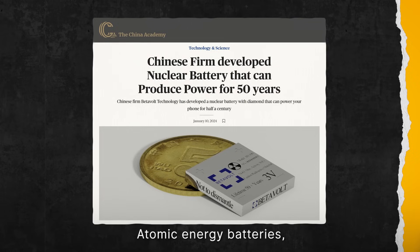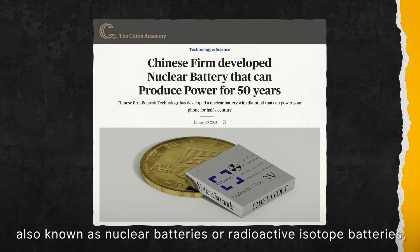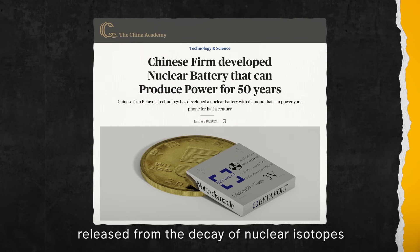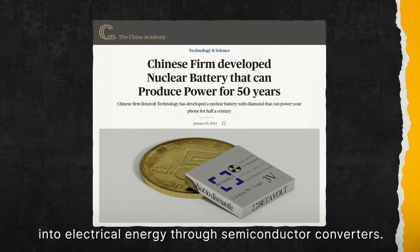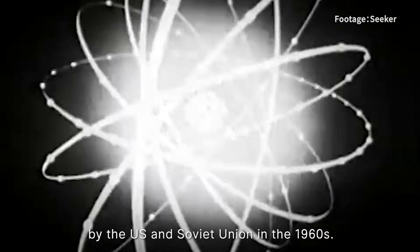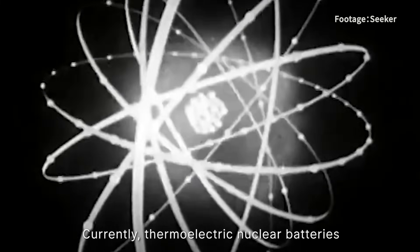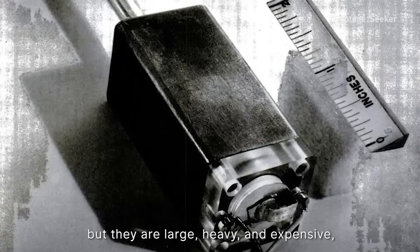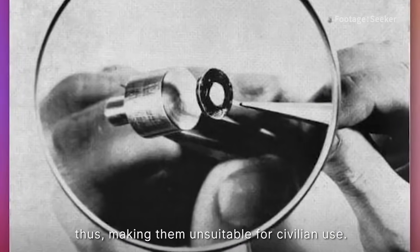Atomic energy batteries, also known as nuclear batteries or radioactive isotope batteries, operate by converting the energy released from the decay of nuclear isotopes into electrical energy through semiconductor converters. This technology was extensively researched by the US and the Soviet Union in the 1960s. Currently, thermoelectric nuclear batteries are used for aerospace applications, but they are large, heavy, and expensive, making them unsuitable for civilian use.